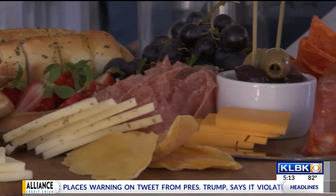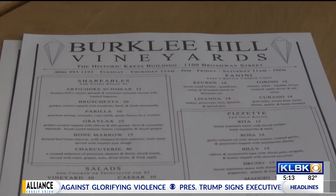We're located at 1109 Broadway. We open Tuesday through Saturday at 11 a.m. We're open until 9 Tuesday through Thursday, and we close at 10 on the weekends with live music.